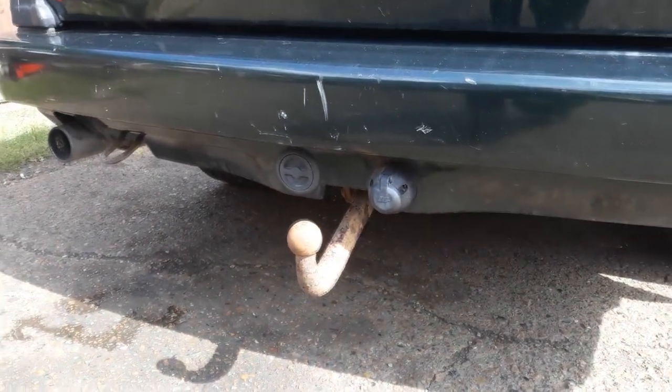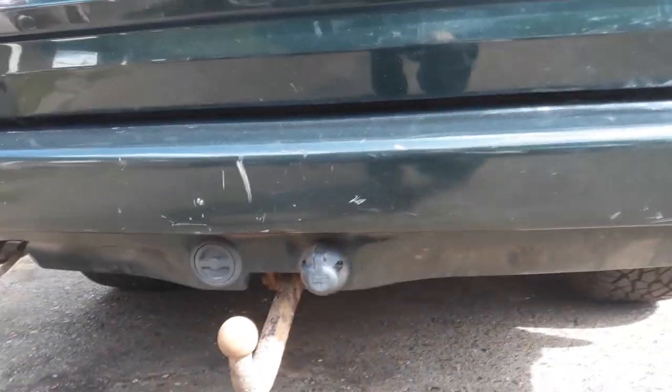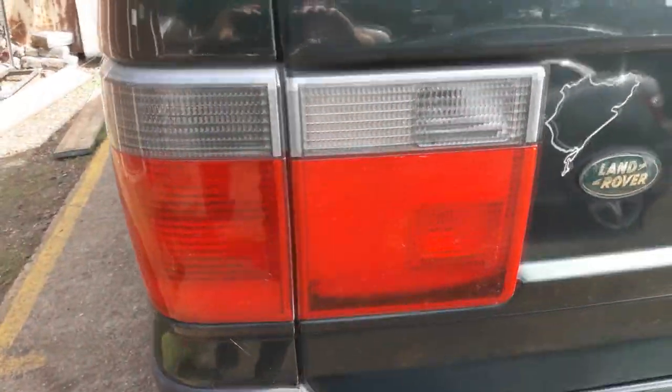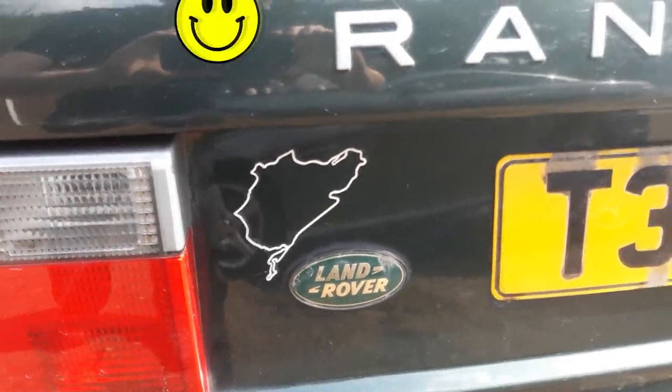Further down you can also see a tow bar with electrics and the LPG filler point in the back bumper, as well as a twin exhaust. The tail lights on this side are in much better condition with no cracking, and there's a complimentary Nürburgring sticker - wouldn't like to think what the time was there.